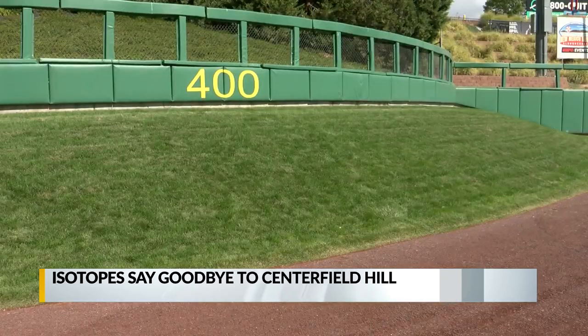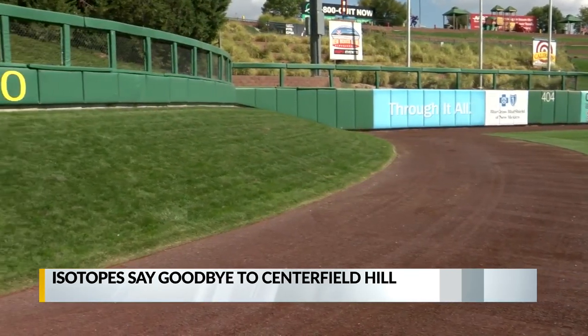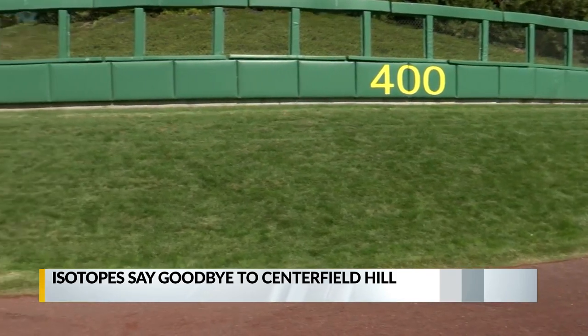It is sad because it's been part of the identity of this ballpark for 20 years, and it has certainly played a key role in people's enjoyment — not just the fans, but the players as well. Fans are invited to take photos in front of the hill following Wednesday's final home game. The removal will begin Thursday, but the Topes say the dimensions and the shape of the field will remain the same.